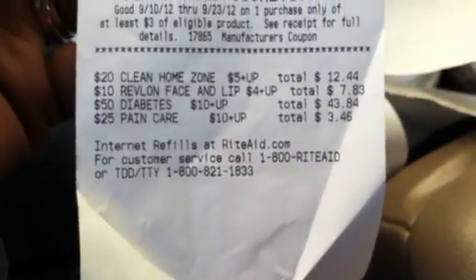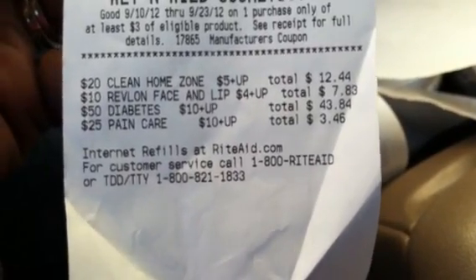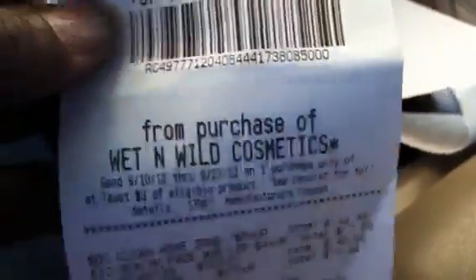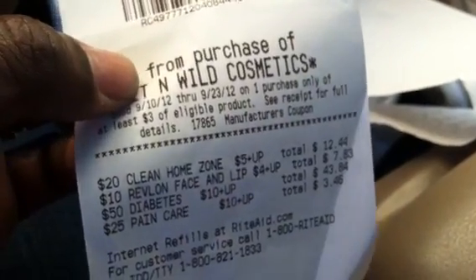Hey guys, welcome back to Pinching Pennies with Priscilla. I wanted to show you a couple of things regarding the transactions for Rite Aid. I just came out of Rite Aid. I did one long purchase here — you can see my receipts. I pretty much did all the deals that were going on in one transaction.